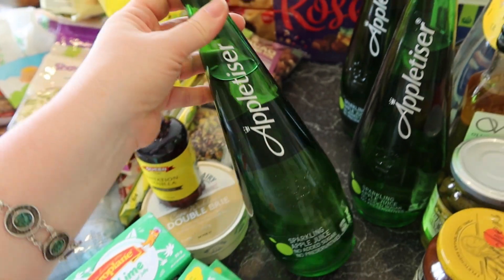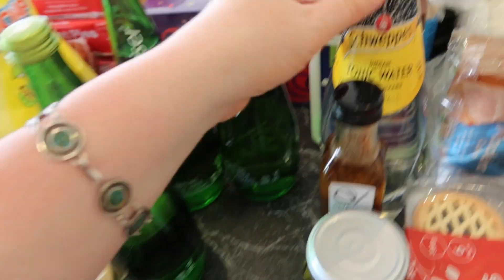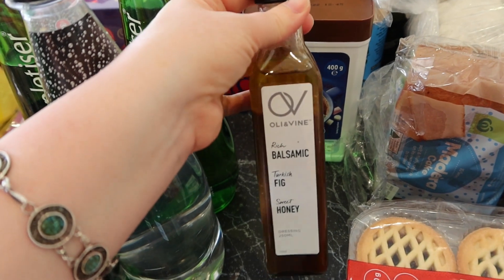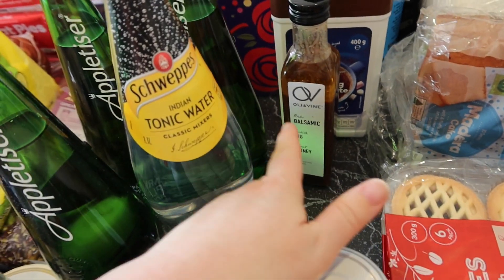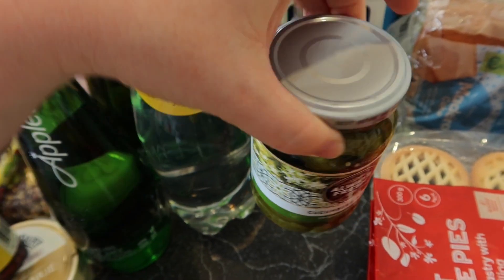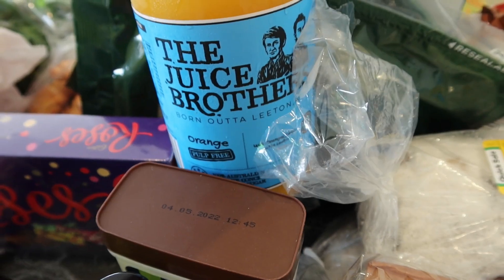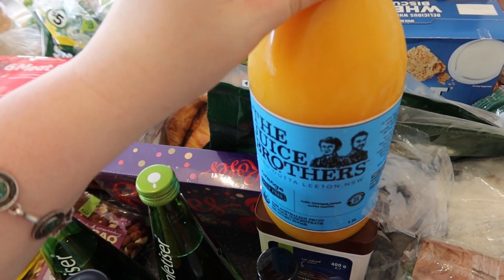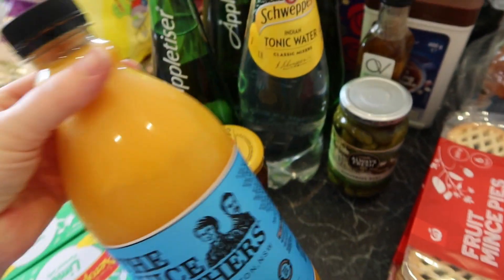Then I got three sparkling apple juices — that's to have with our roast turkey tomorrow night. I got a tonic water for Anthony. This balsamic fig dressing is for the Christmas Day salad I'm doing. Some little pickles, just for probably Boxing Day. Some fruit chutney because I wanted some. This is my favourite orange juice — it's the Juice Brothers, only a litre and a half, but we'll just have a little bit each on Christmas morning.